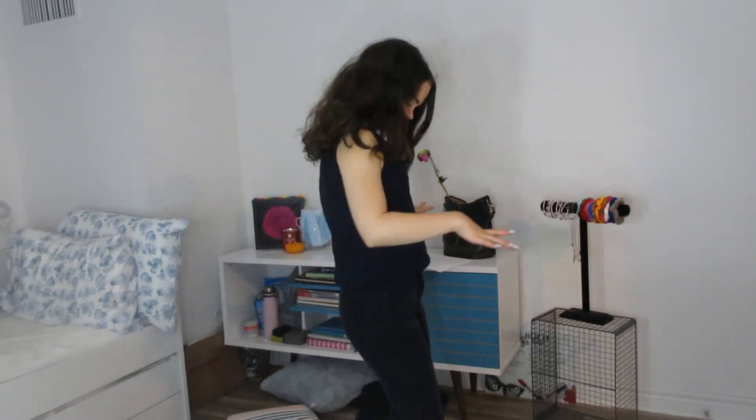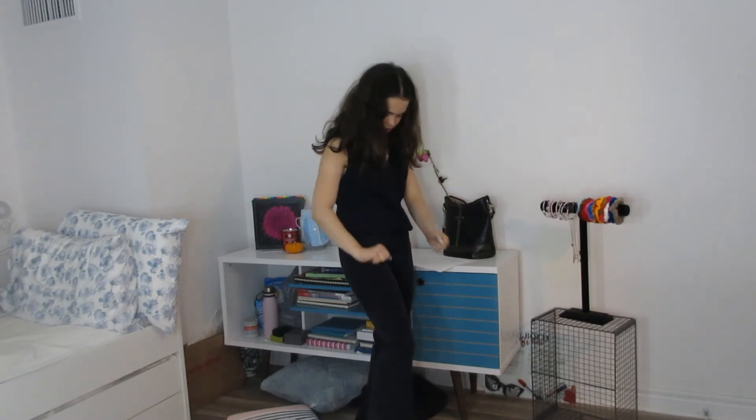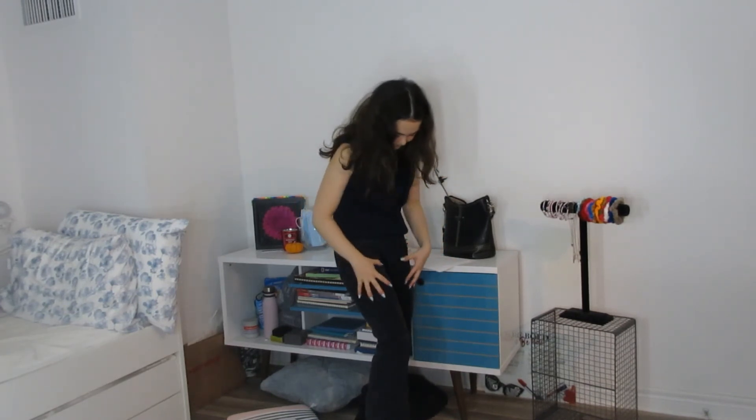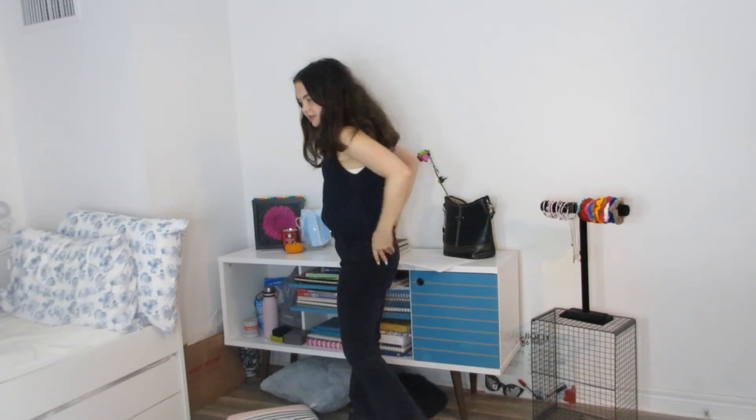It looks a bit different right now because I'd normally wear this with an actual shirt underneath - I'm just wearing a tank top because I was too lazy to change. So just imagine a proper shirt underneath. And here are the pants - they're more of a dark navy, there's definitely some black mixed in but they are navy. And here's the belt. The pants are big in the waist on me and they're supposed to be more low-waisted, so I try to pull them up as much as possible since I'm not a huge fan of low-rise.